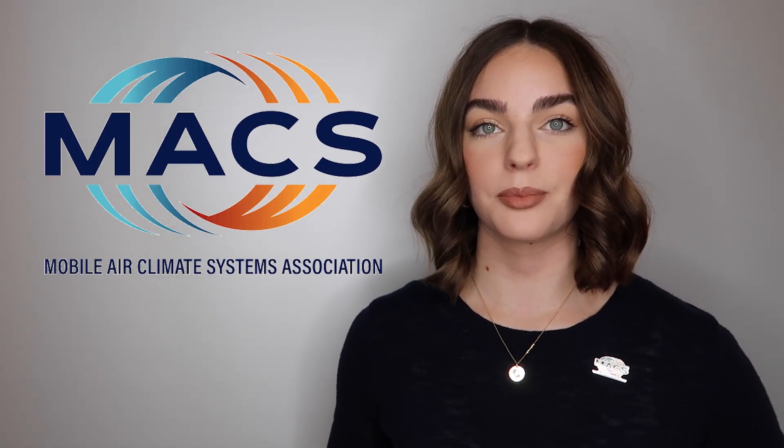Hi, I'm Cameron from MAX with some important reminders for technicians who work on vehicle air conditioning systems. The U.S. Clean Air Act of 1990 includes Section 609, which requires all auto technicians who work with vehicle AC systems to be certified to recover and recycle refrigerant.